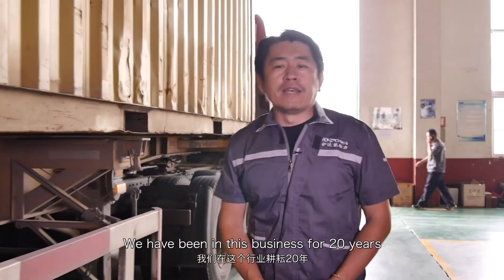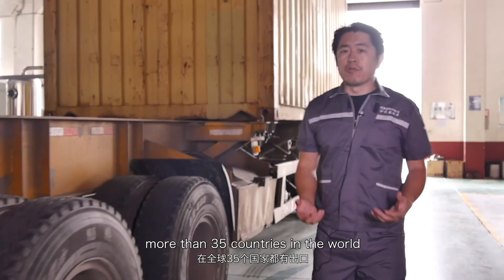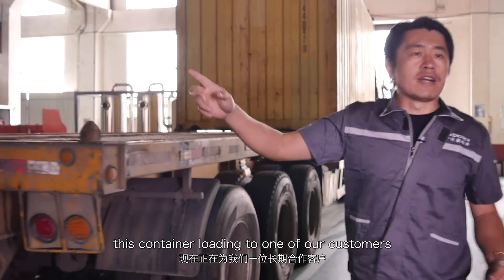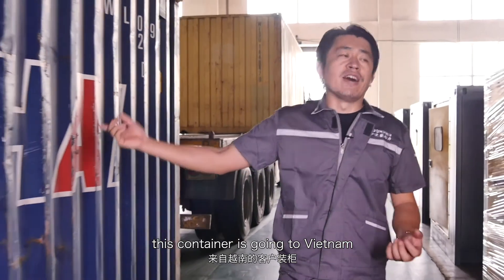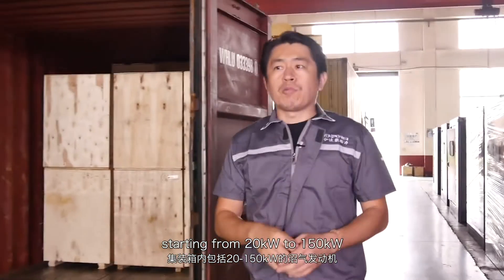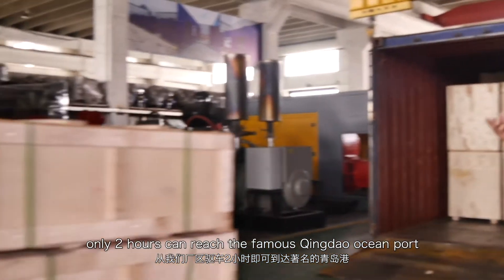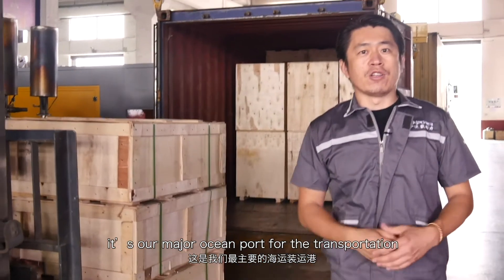We have been in this business for 20 years and have been exporting to more than 35 countries in the world. Look at this container loading for one of our long-term customers — this container is going to Vietnam. And this container holds a biogas engine, ranging from 20 kilowatts up to 150 kilowatts. From our factory, only two hours is needed to reach the famous Qingdao ocean port, our major port for transportation.